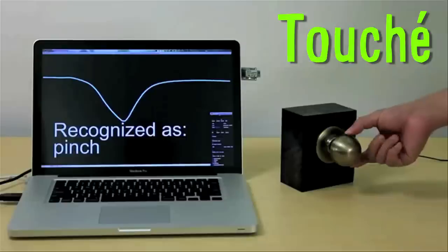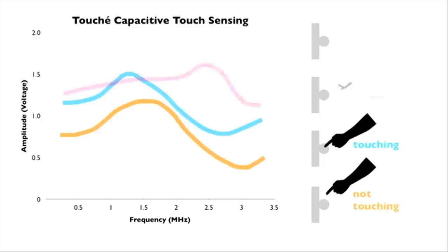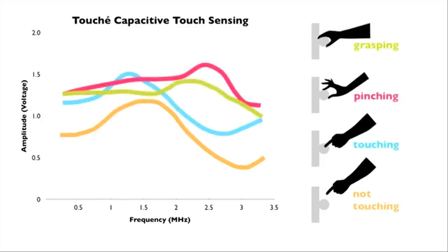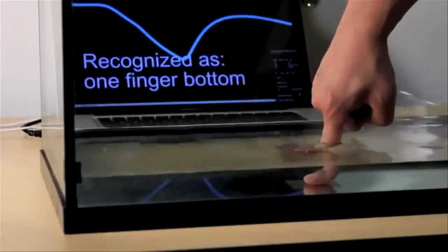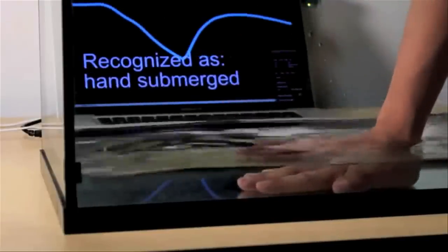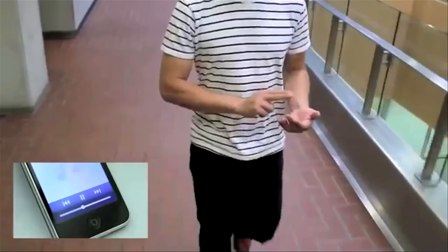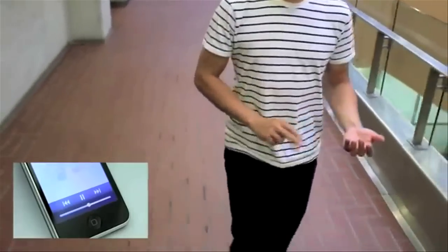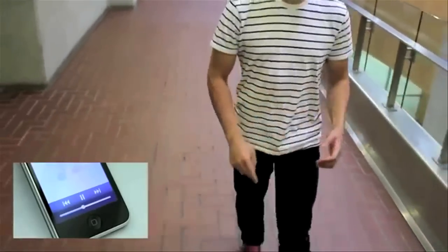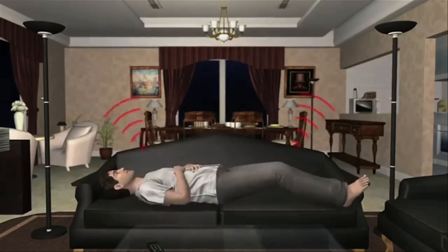Touché is a touch interaction system that can make anything an advanced touchscreen. The swept frequency capacitive sensing technique not only detects a touch event, but recognizes complex hand and body configurations — like the difference between a thumb and a two-finger pinch, or a grasp and covering your ears. This could lead to smartphones being controlled simply by gesturing, or your living room electronics changing depending on how you sit on the couch.